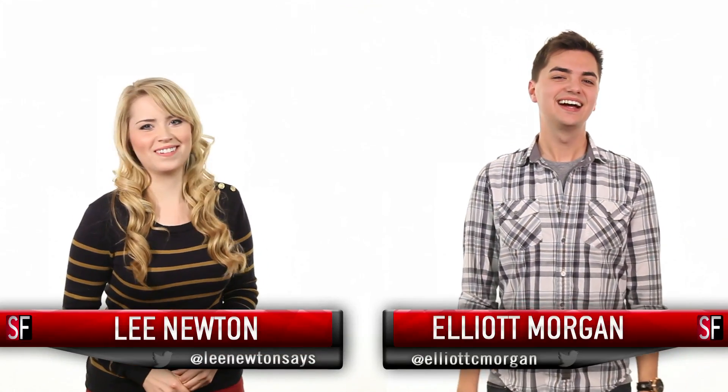Hi, welcome back to Stars Fed. I'm Lee Newton. Hi, I'm Elliot Morgan. This is going to be a good one.